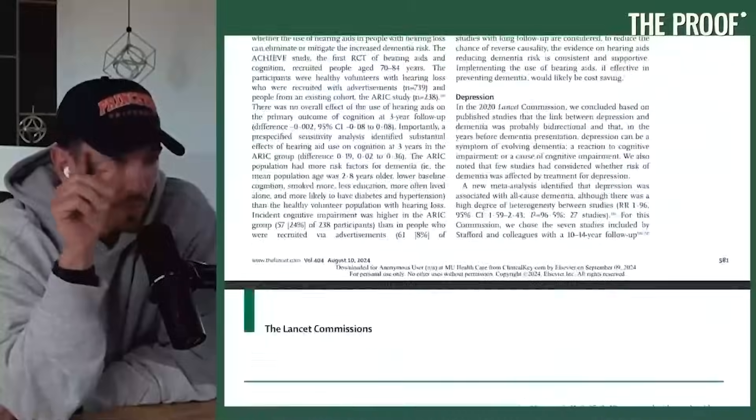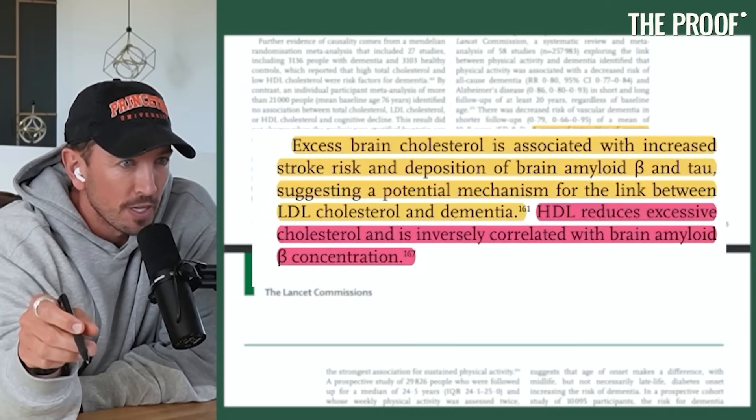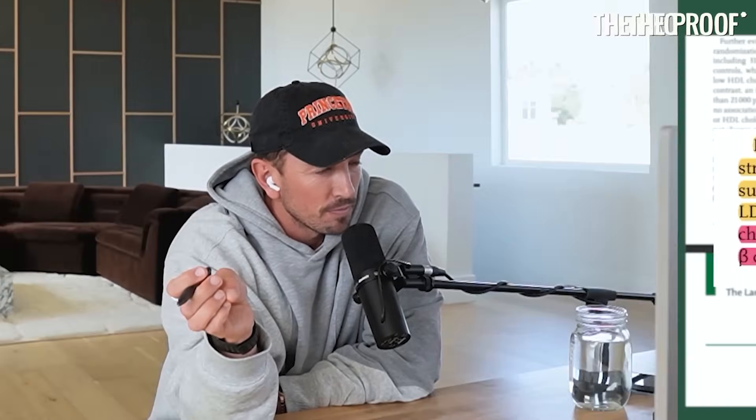Back to the episode to clarify a statement made in the 2024 Lancet report on preventing dementia that contradicts this idea that LDLs do not cross the blood-brain barrier. There's a paragraph that says: 'Excess brain cholesterol is associated with increased stroke risk and deposition of brain amyloid beta and tau, suggesting a potential mechanism for the link between LDL cholesterol and dementia.' Is that confusing to you too? There's no peer review on that article, because my first question would be: how the hell did you measure brain cholesterol? I think they confuse brain cholesterol with LDL cholesterol.